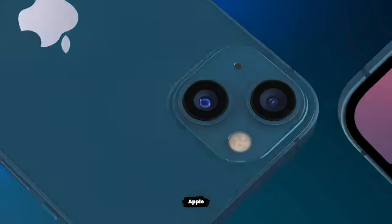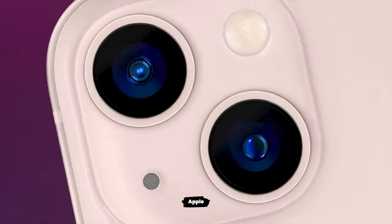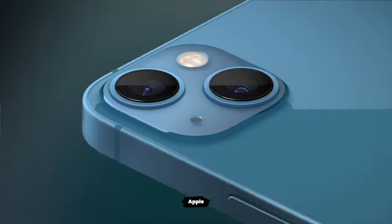Hello, my name's Tom and this is Proper Honest Tech. Choosing an iPhone model has, I think, got a bit easier this year than in previous years, if you've decided that you're definitely purchasing a 13 of some description.